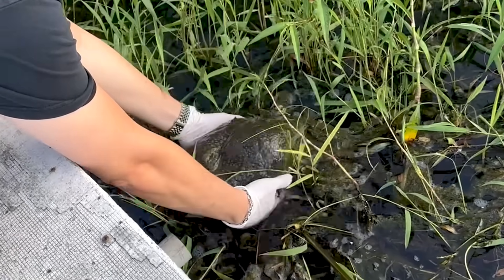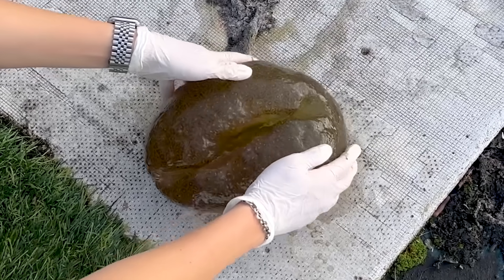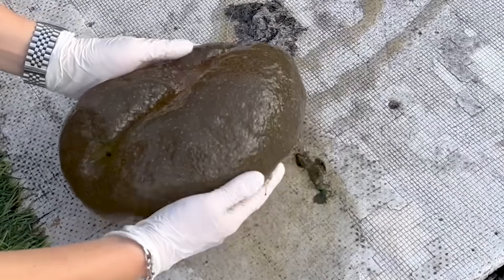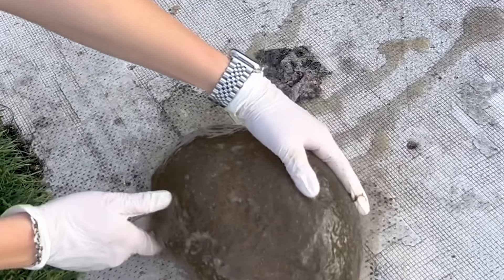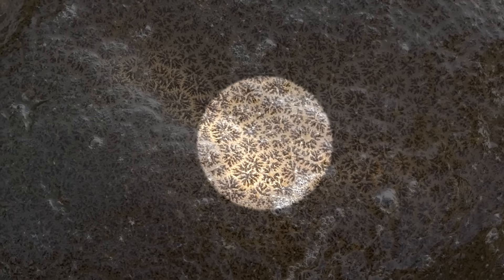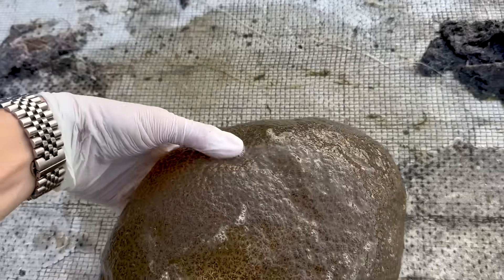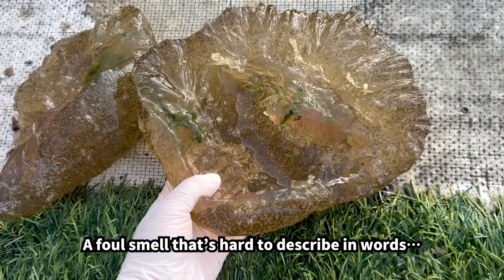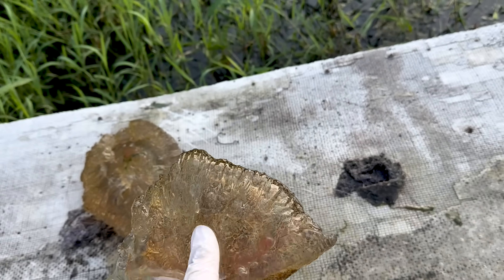We moved it to the water's edge and picked it up by hand. This specimen was far too big to bring back to the lab, so we decided to observe it right on the spot. Looking closely at its surface, you can see faint patterns or markings embedded on it. When we split it open, the inside looked like this — but it smelled awful, giving off a really strong, rotten odor.